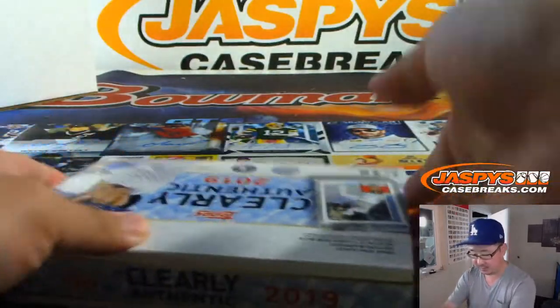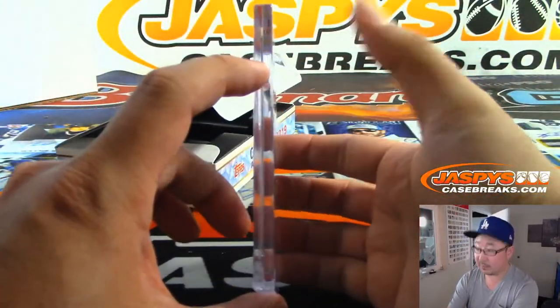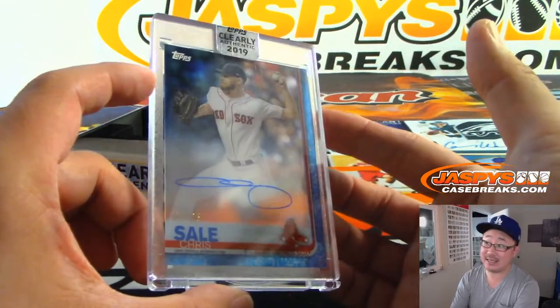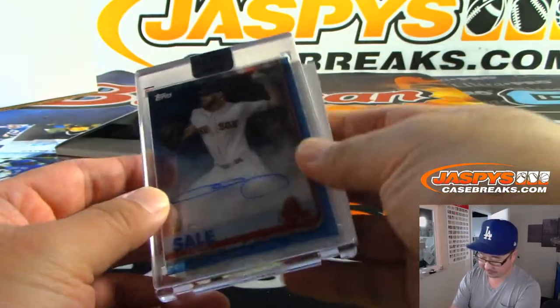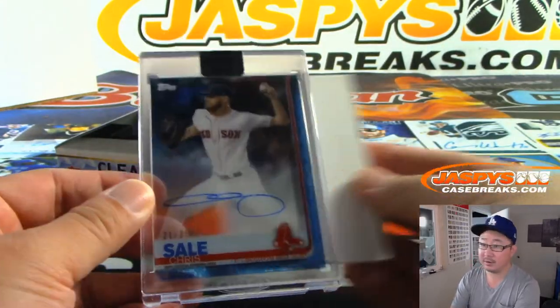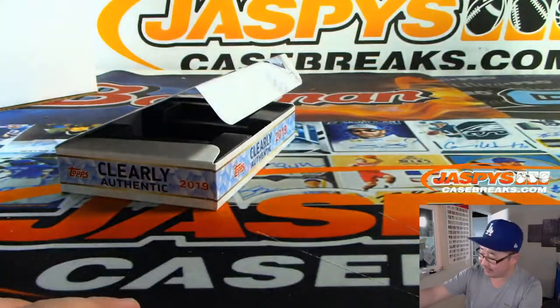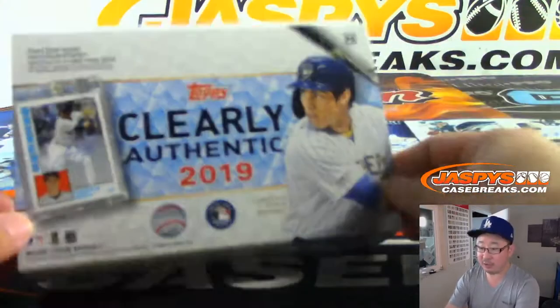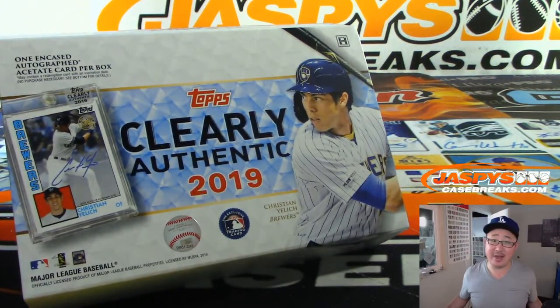And the last one, ladies and gentlemen — good luck. And it's Chris Sale at 21 out of 25. There you go. And that is for Mark Mattson and the Red Sox. And there you have it — a great full case break of 2019 Topps Clearly Authentic Baseball. Thanks for watching, thanks for breaking with us folks. There's plenty more in the store at JazpysCaseBreaks.com. Let's go get it, bye-bye.